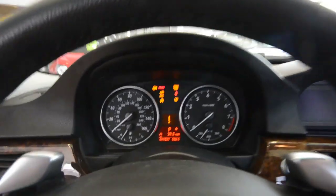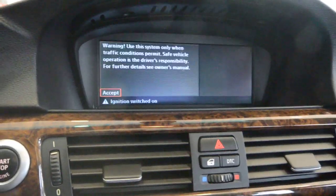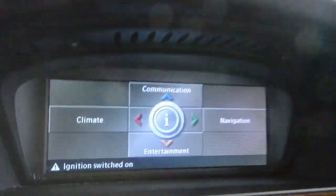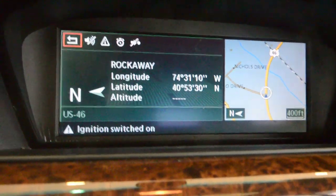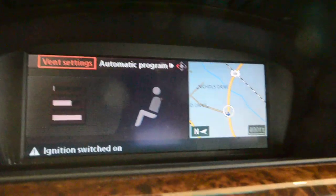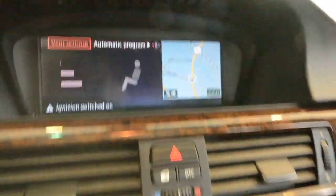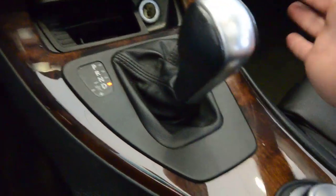There are 41,537 miles currently on this car. You can flip through all the navigation, communication, and climate settings — it's very extensive. Here's your screen right there. It's a six-speed automatic transmission that can be shifted manually either through the shifter or through the paddles on the steering wheel.